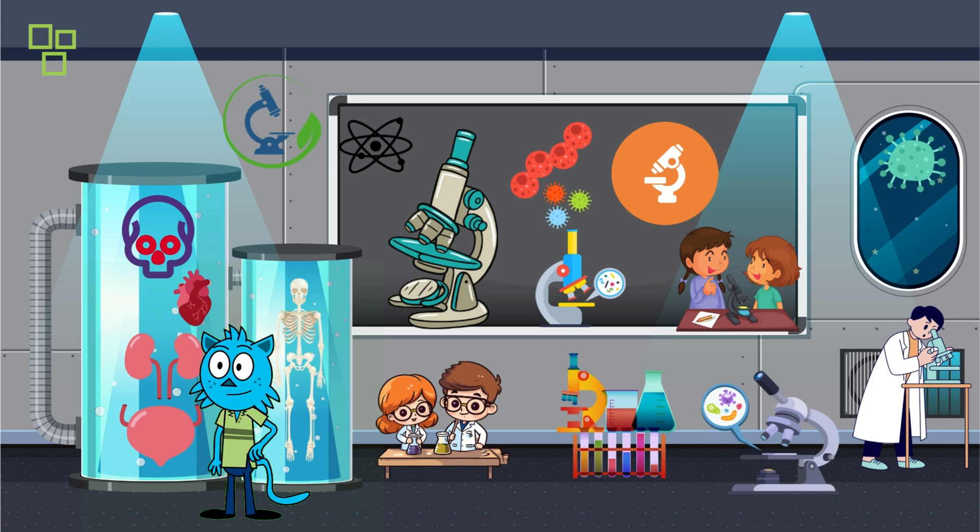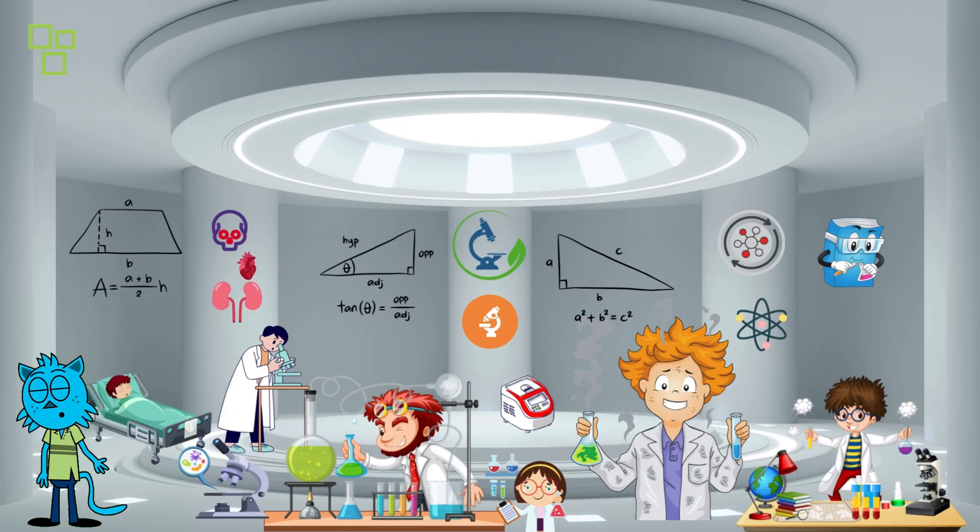And there you have it, future scientists! We've had an incredible journey exploring the world of medical labs. Remember, science is all about curiosity and discovery. If you enjoyed this adventure, give us a thumbs up and subscribe.